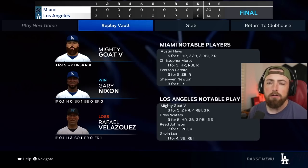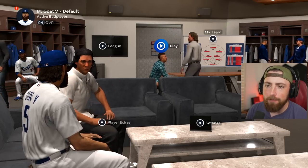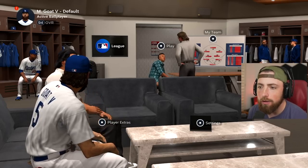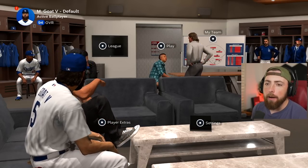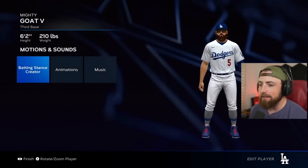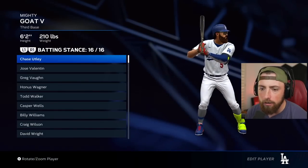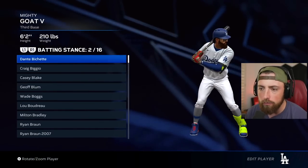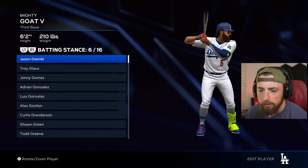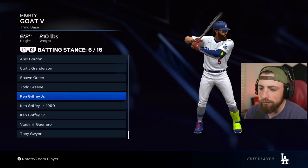I was reading the comments on my last video trying to figure out what batting stance to use, and I think the most requested were two: Gary Sheffield and Ken Griffey Jr. So we're going to look at these and see which one we want. Let me go to former players - let me go to Ken Griffey Jr. really quick. Boom, right here - he's actually got two batting stances.